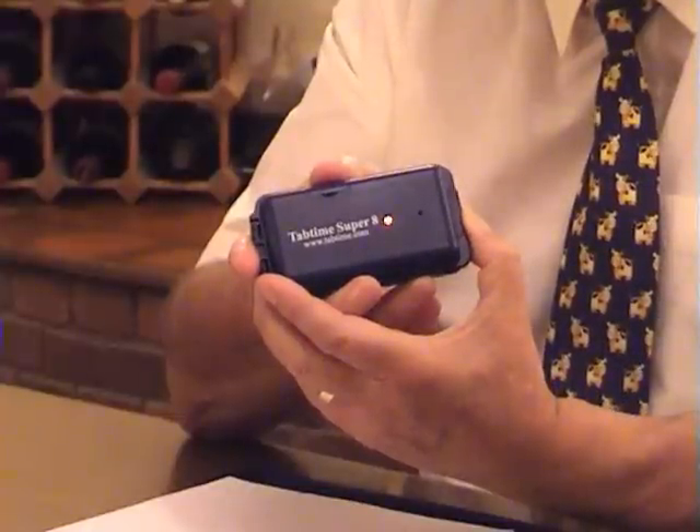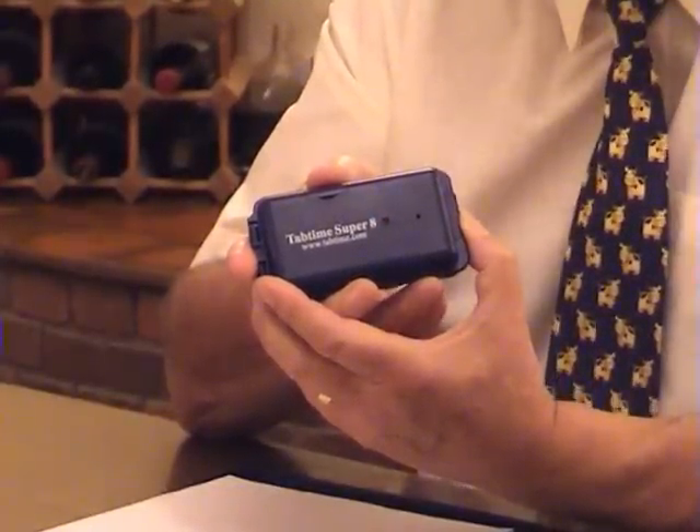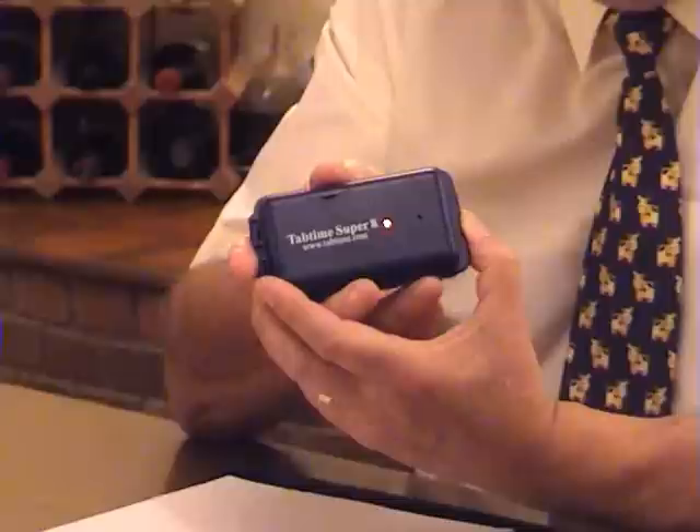You'll hear the audio alarm and see the red flashing light on the lid. The red flashing light on the lid is a missed dose reminder to help remind you to take your tablet.